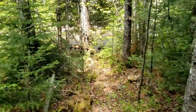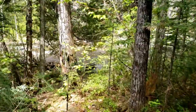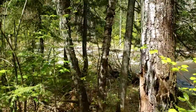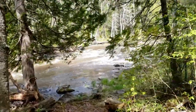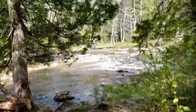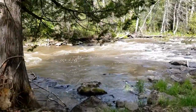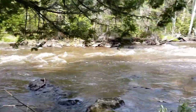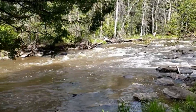Turn down this way and it'll lead you to a nice little opening where some people like to come and enjoy the river. It's a little calmer here. You can sit on the rocks and stick your feet in.